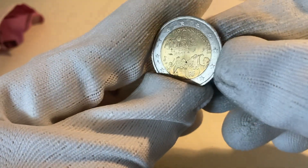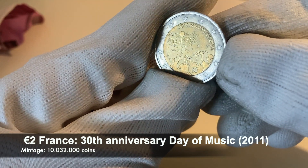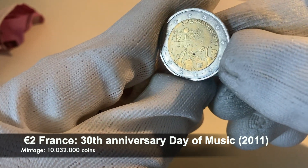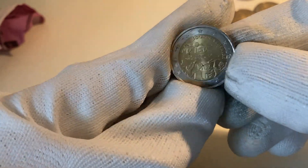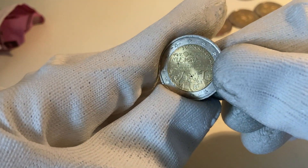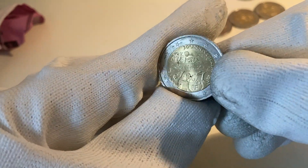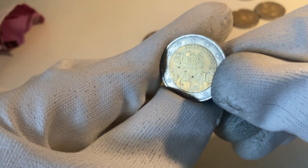Nice one — it's a commemorative coin from France in great condition, from the 30th anniversary of the Fête de la Musique, from the year 2011. Definitely a keeper — it's in great condition, especially for a coin that's been more than 10 years in circulation. It must have been on a shelf somewhere. A real highlight find.